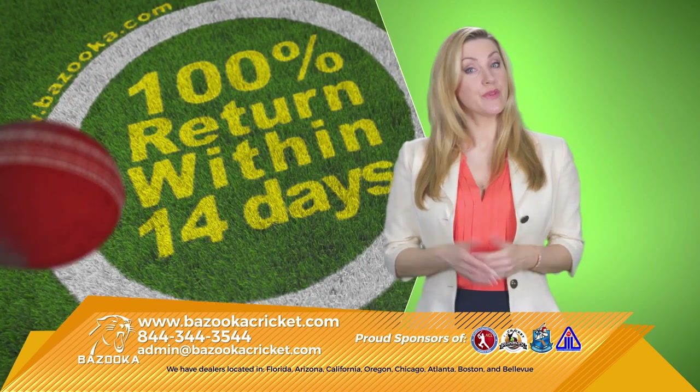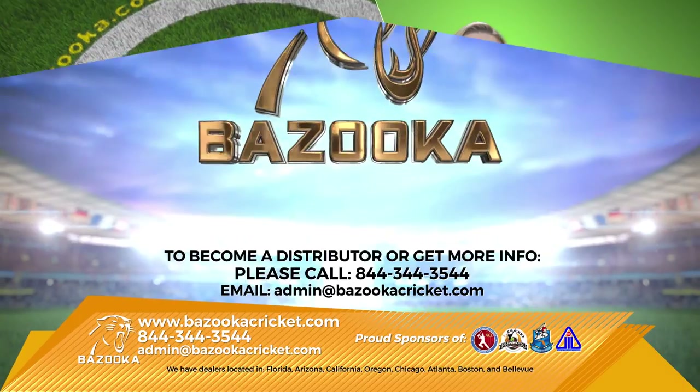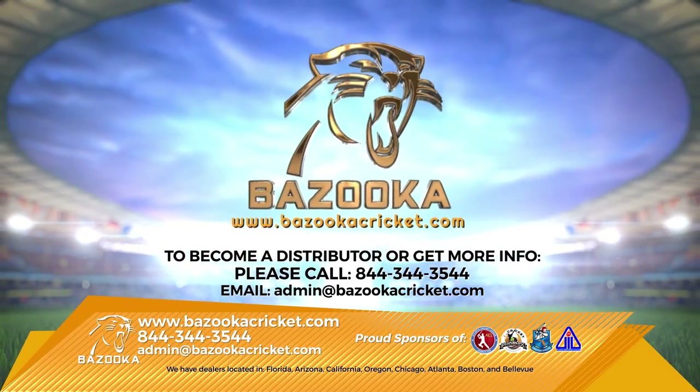Bazooka Cricket offers 100% return within 14 days if you're not satisfied. Log on to bazookacricket.com or download the app.